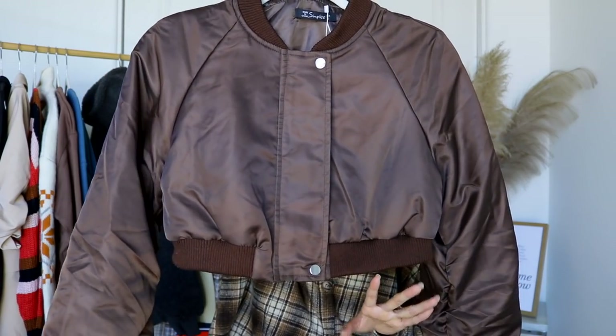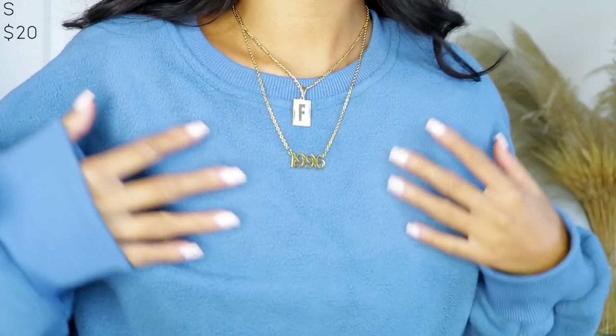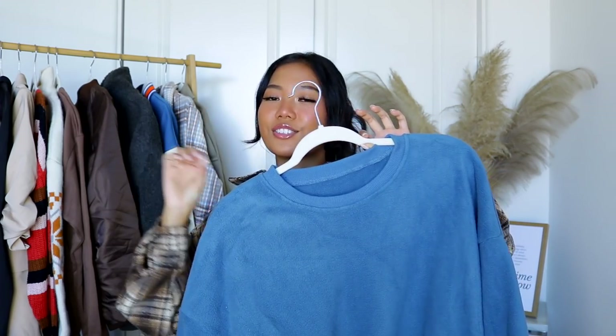I have this crew neck and it is probably the softest crew neck I've ever picked up from Shein. It feels like fuzzy socks — not fuzzy exactly, but has that same comfort and feeling. I got it in this bluish color and it's super oversized, plain on the front and plain on the back. I love it because I can wear this anywhere without worrying about matching. The color is muted enough. I wish you could reach through the screen because it is so freaking soft.